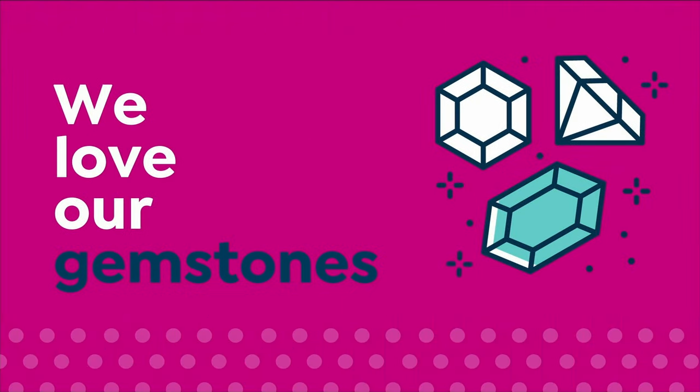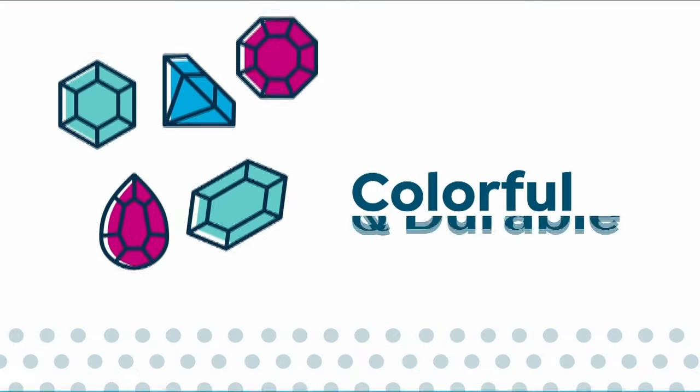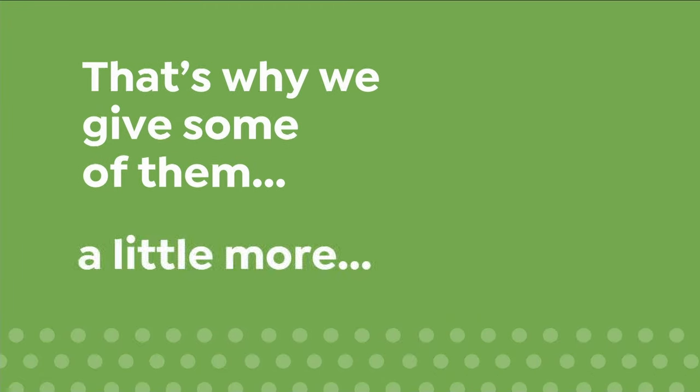We love our gemstones to be beautiful, colorful, and durable — that's why we give some of them a little more love. Enhancements may require special care and may not be permanent, while others may last a lifetime. For more information visit HSN.com and search gemstone care to see our gemstone enhancement chart.